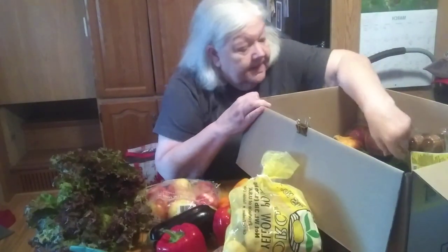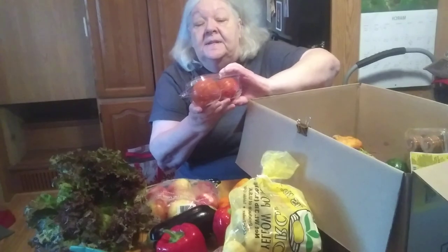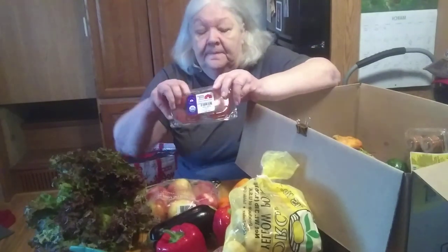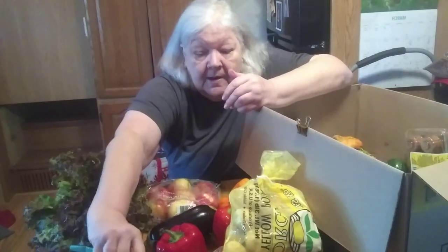A couple of beefsteak tomatoes, organic. You know how I like to fix these? I like to slice them and spritz them with a little bit of olive oil, sprinkle some dried basil leaves on there, then drizzle them with a balsamic reduction and sprinkle Italian cheese over it. I could call that dinner — probably should.